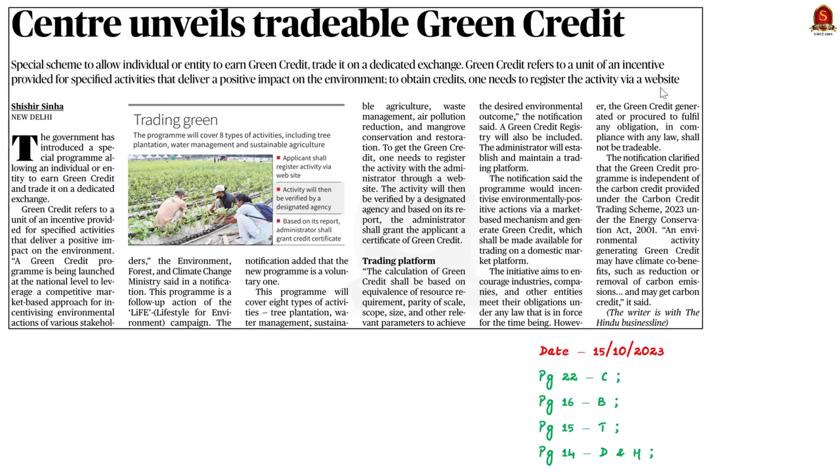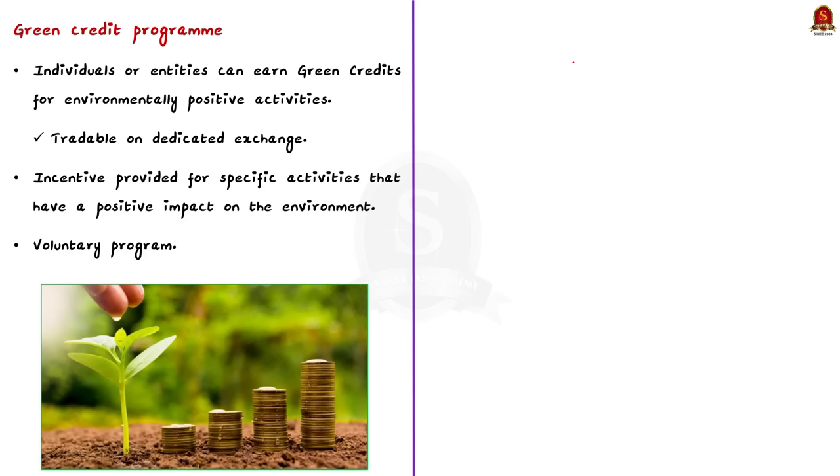Look at this article. The government has launched a special program called the Green Credit Program. The program aims to encourage various entities to meet their environmental obligations under the existing laws in India. In our discussion today, we shall see about this Green Credit Program in detail. The Green Credit Program allows individuals as well as entities like companies and industries to earn green credits for their environmentally positive activities.